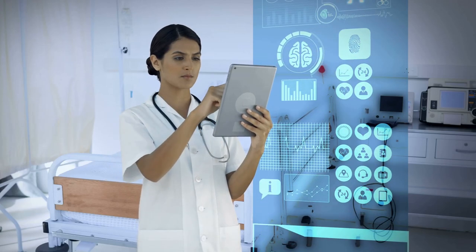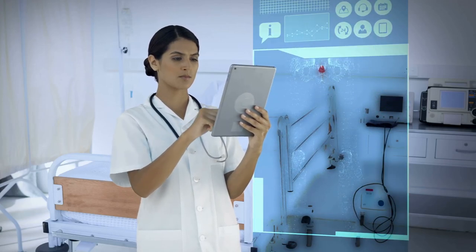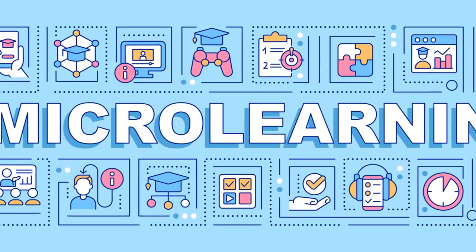It offers flexibility to access training anytime, anywhere, ensuring better knowledge acquisition.